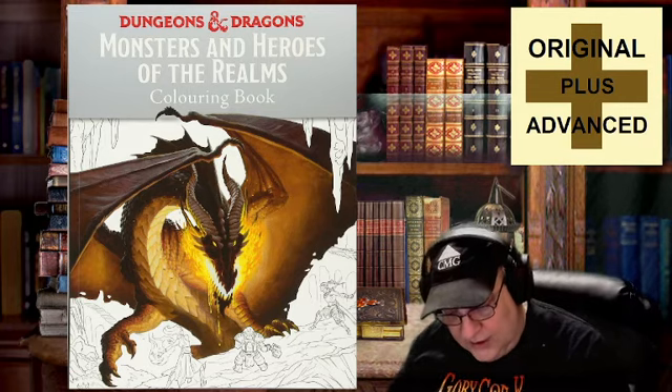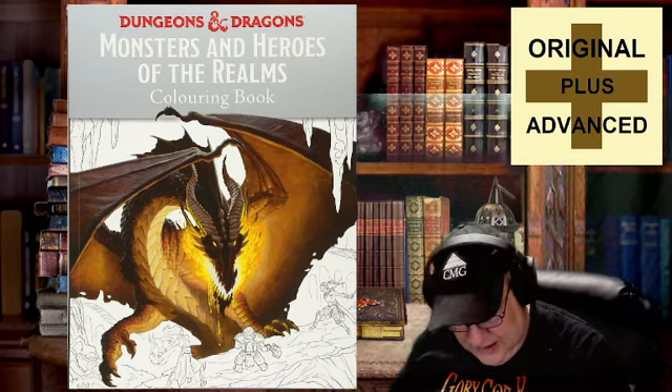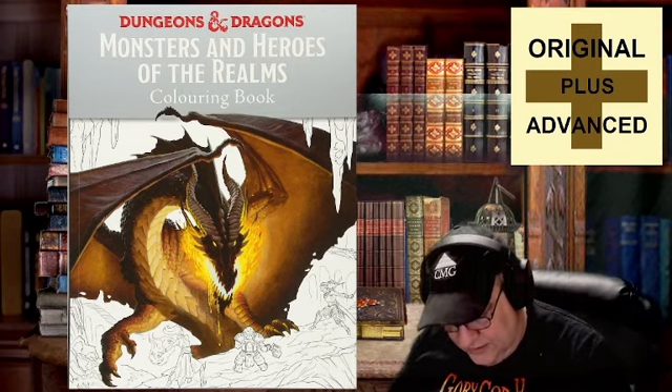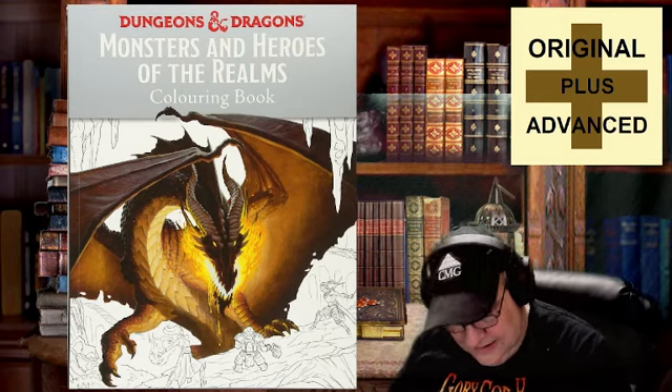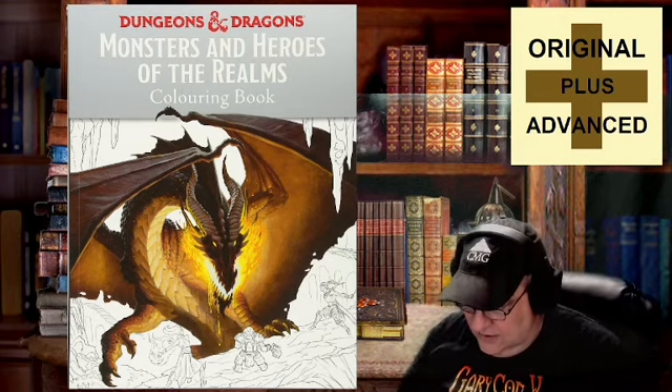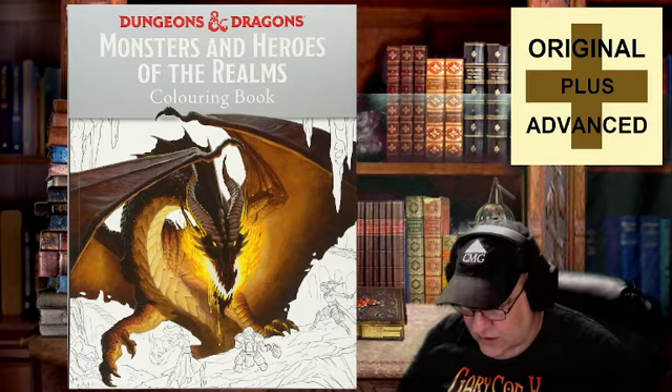Cartography by Dyson Logos, and it goes on to give the rest of the technical information, as well as Hasbro Europe for the square Stockley Park, Uxbridge, Middlesex. Hasbro, Wizards — wonderful info.